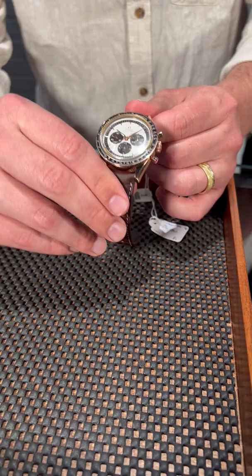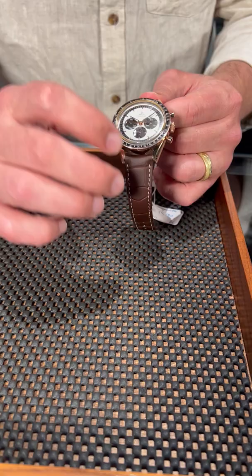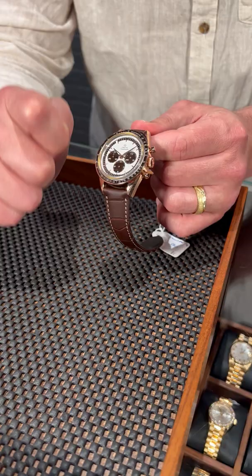You may also notice this is a slightly smaller case than you might be used to. This actually clocks in at slightly under 40 millimeters, further making it, I think, the dressiest Speedmaster out there. You have this beautiful looking panda dial, although I don't know if it'd be considered a full panda with the rose gold accents, but it's beautiful nonetheless.